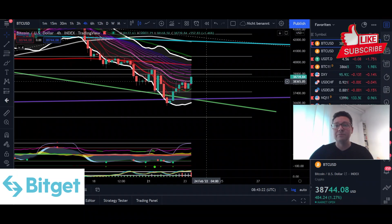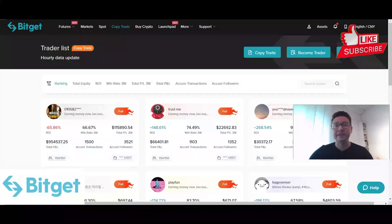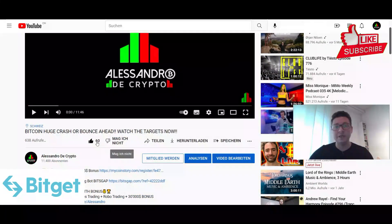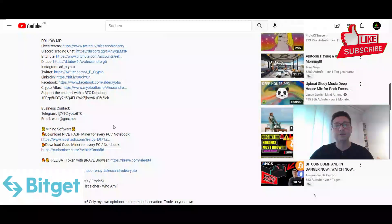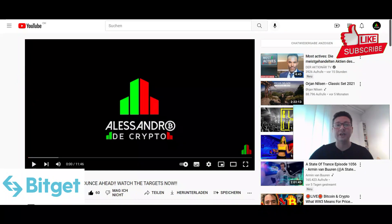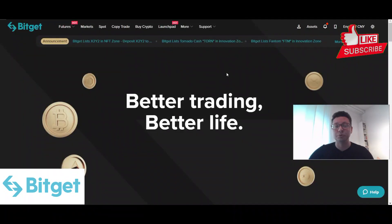With that said, I'm going to wrap it up. Don't forget to sign up to BitGet — it's an all-in-one trading platform and you'll find the link in the video description. If you like this content, hit that like button and subscribe to the channel. Check out all my social media platforms with the links in the description. Thank you very much for watching and we'll see you in the next one!